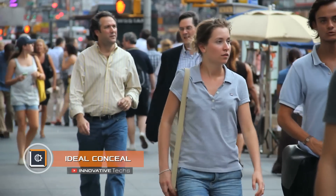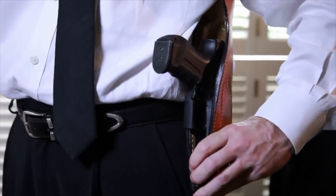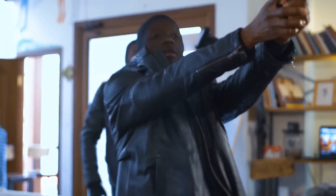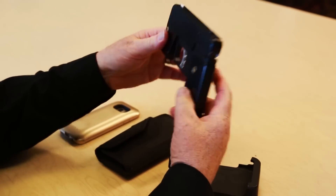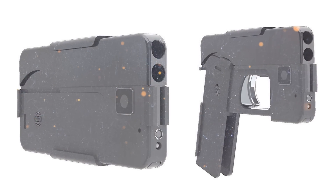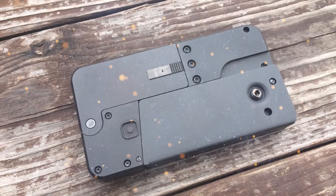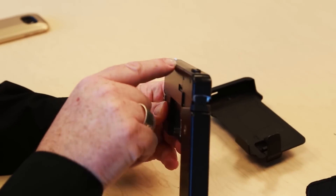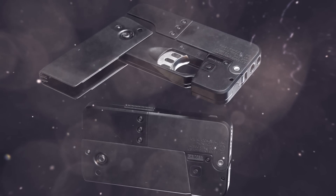Ideal Conceal. Concealed carrying of weapons in the United States is common — some use a firearm for self-defense, others because of their official duties. When it comes to personal safety, the surprise effect is especially important when confronting a criminal. The creator of Ideal Conceal developed a gun that looks like a regular smartphone. This two-round folding gun is comparable in size to most modern phones, combining America's love of weapons with creative marketing. In addition, in some states firearms owners face fines if the gun is exposed — Ideal Conceal solves this problem by taking concealment to a new level. The body is made of high-strength plastic, and the weapon will soon feature a laser sight.